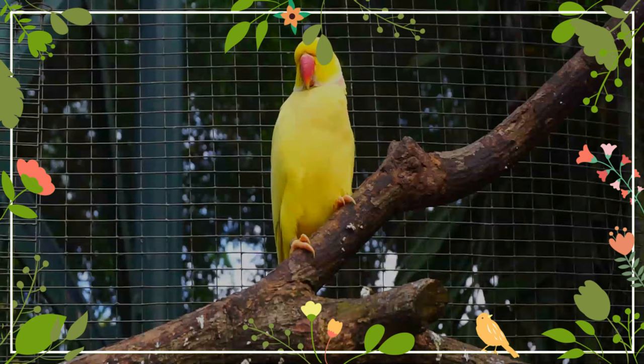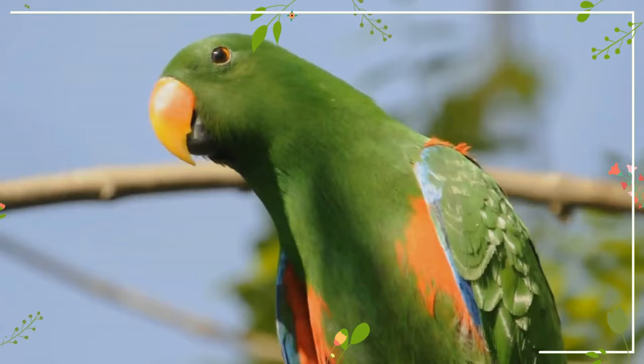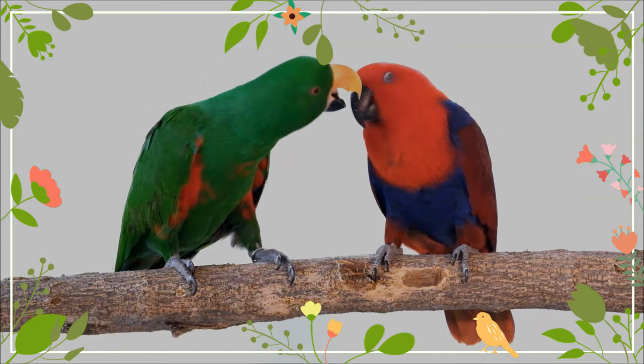The diet of the Eclectus in the wild consists mainly of fruits, wild figs, unripe nuts, flower and leaf buds, and some seeds. In captivity, they eat most fruits including mangoes, figs, guavas, bananas, melons, stone fruits, grapes, citrus fruits, pears, apples, pomegranate, and papaya. The Eclectus has an unusually long digestive tract, so it tolerates a high fiber diet.